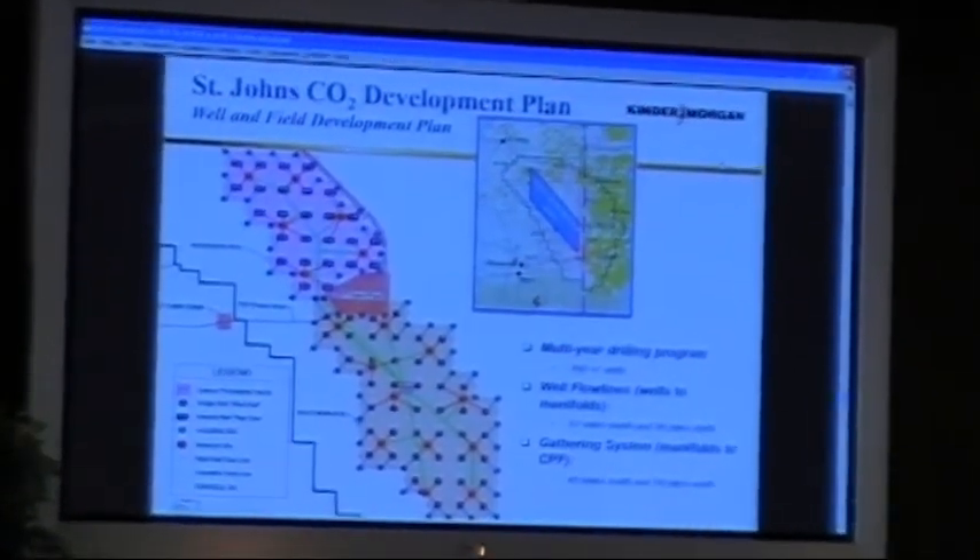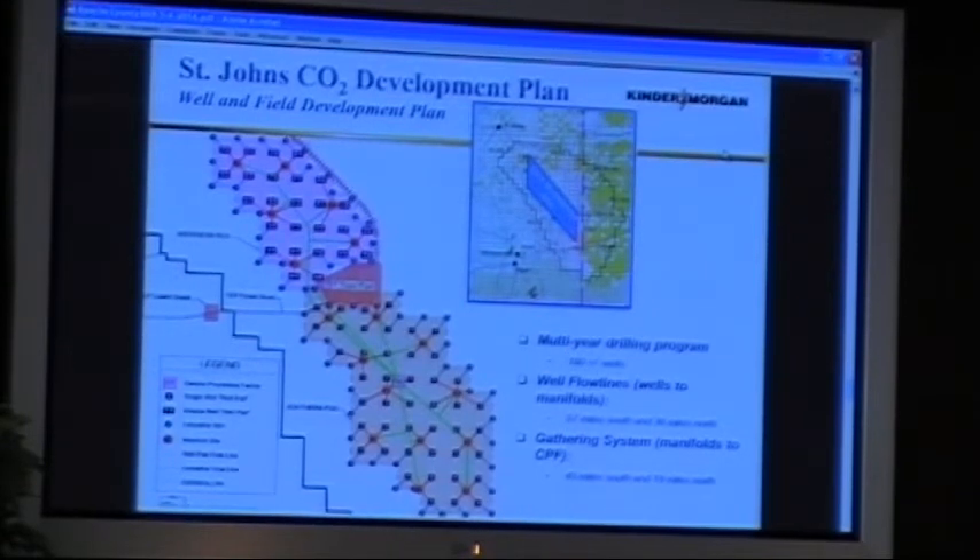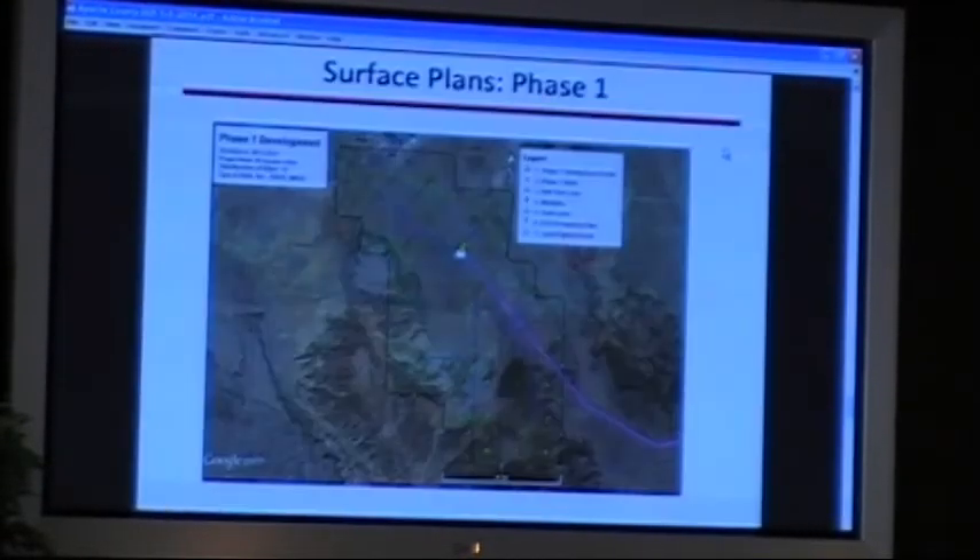Also associated with the project will be new roads — access roads, some existing road improvements, and new roads where necessary. The previous slide showed both development areas: the drilling program, well flow lines, and trunk lines. For the surface plan for phase one, this is a map of the phase one development, which is south of the Springerville generating station.